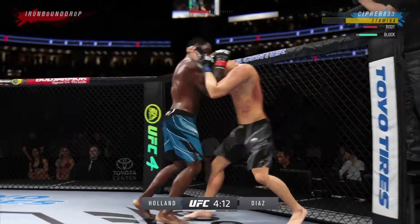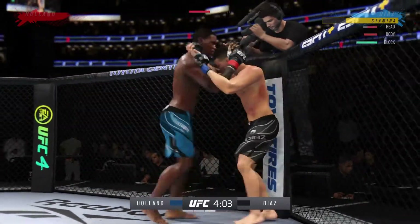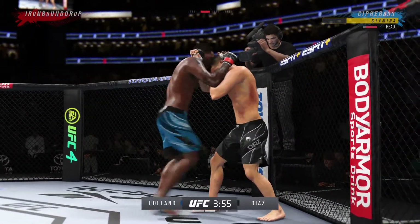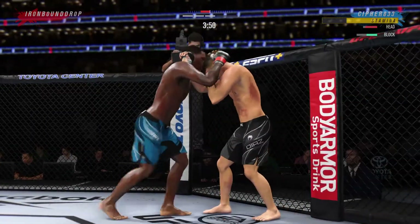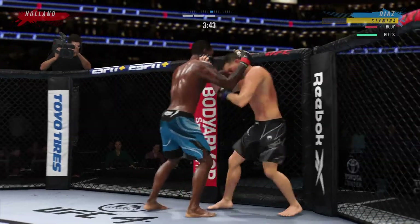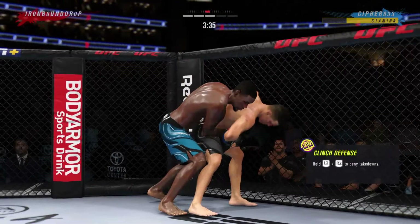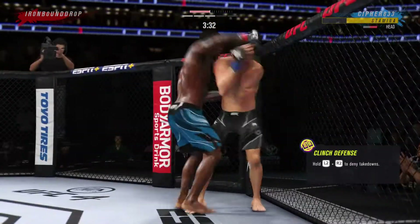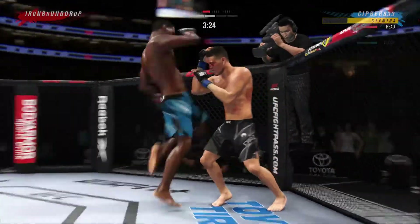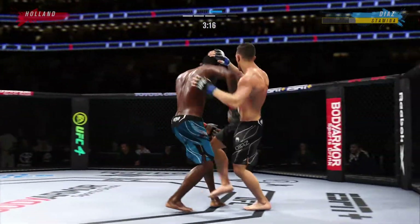Nice knee to the midsection. He gets tagged again on the inside. Diaz's lower jaw does not look good — I don't think it's broken, but starting to show some obvious signs of swelling. He gets to his spot, the tie clinch, then starts to let the knees fly. These are some impactful knees he's throwing, and until his opponent adjusts, might as well keep throwing them. His opponent has not been able to figure out these knees.